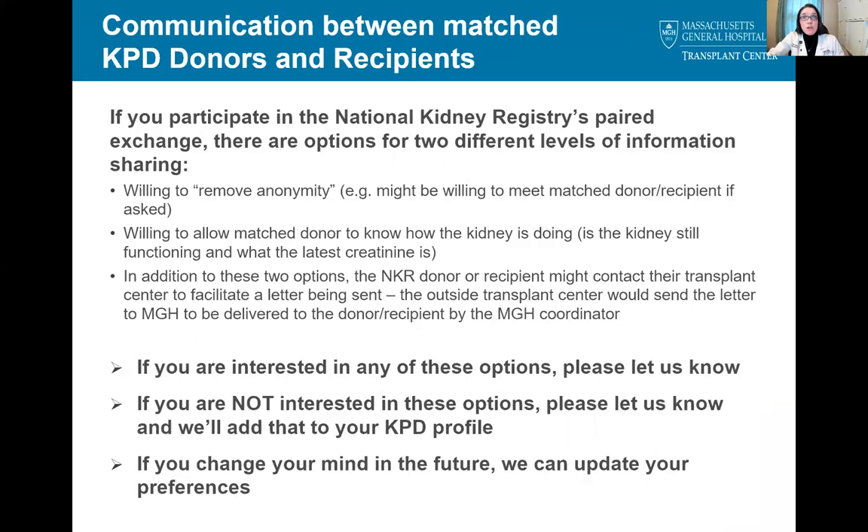Now I'd like to discuss communication between matched donors and recipients in the KPD program. To participate in NKR's paired exchange program, there are two main options for information sharing. You can be willing to remove anonymity, meaning that you might be willing to meet the matched donor or recipient if asked, and/or you can be willing to allow the matched donor to know how their kidney is doing — whether the kidney is still functioning and what the latest creatinine is. Also, the NKR donor or recipient may contact their transplant center to facilitate a letter being exchanged, with the two transplant centers serving as intermediaries. This helps to maintain some anonymity in the initial stages of communication. If you are interested or not interested in any of these options, please let us know and we will document that in NKR. You can change your mind at any point in the future, and the donor team will support whatever decision you determine is best for you.